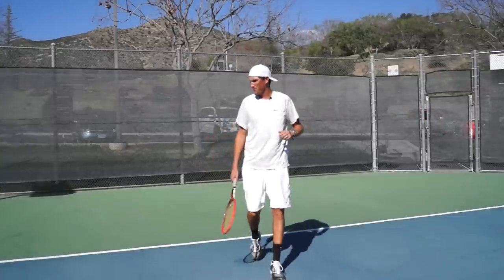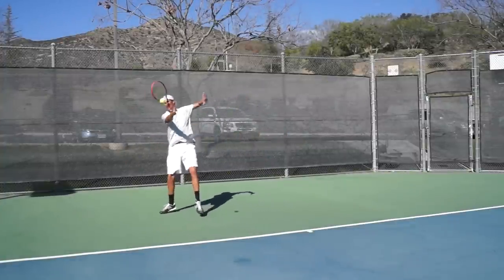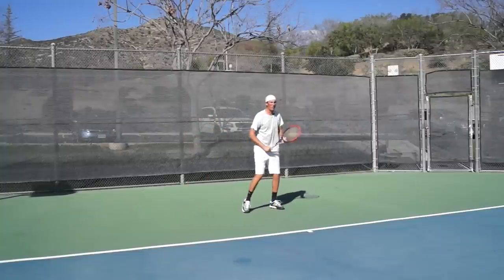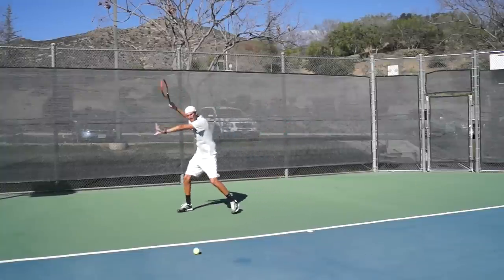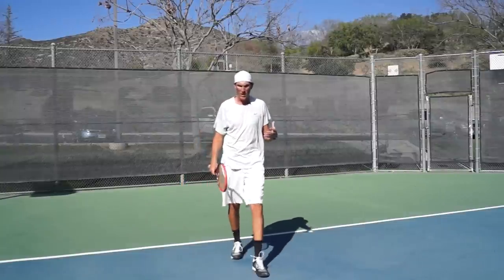So I'm going to back up here for a minute, hit a couple balls, and get you guys inside my head in terms of what I think about to produce some depth. First and foremost, it's height over the net. If you guys can produce a four or five foot high ball over the top of the net, that shot — especially with a little bit of spin where you're not worried about it going long — is going to most likely travel behind your opponent's service line.